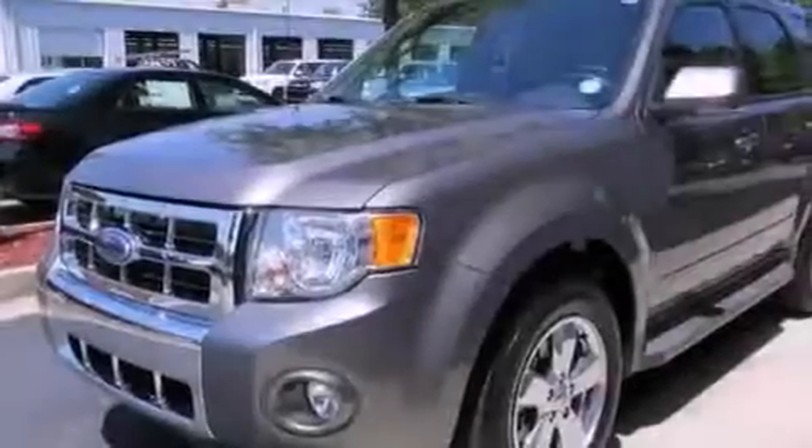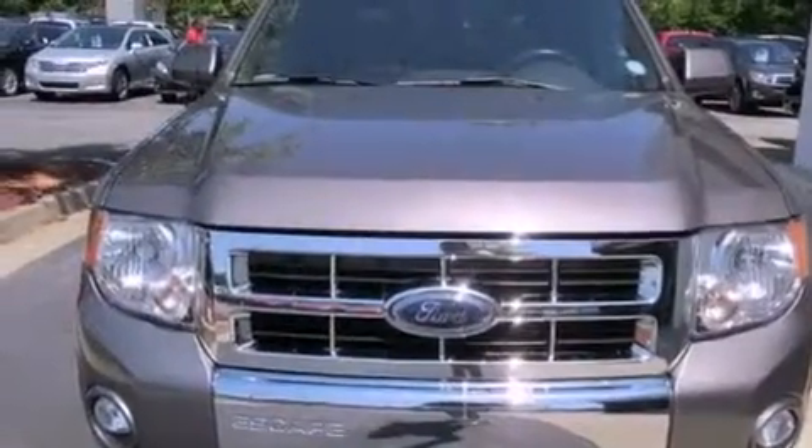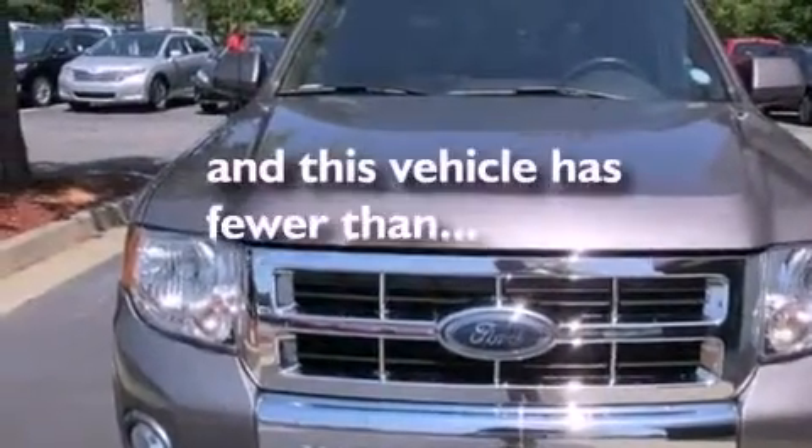Front fog lights, an anti-lock braking system, and air conditioning with automatic climate control. This vehicle has fewer than 45,000 miles on the odometer.